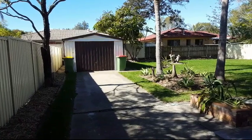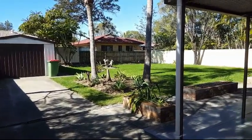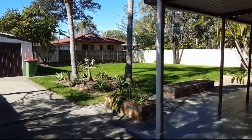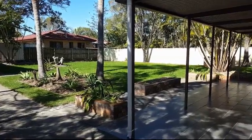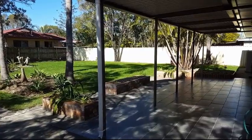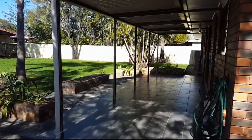Now panning around here from the single lock-up shed which has got side access to it as well — single side access door. New turf down in the fully fenced rear yard and as we come around there are some lovely little garden beds bordering this undercover entertaining area, which has got new tile down to match internally.